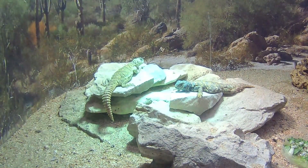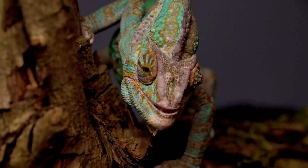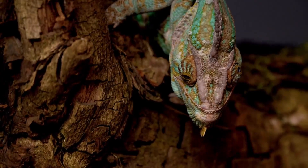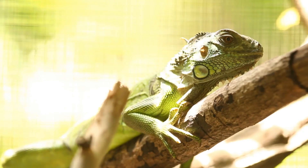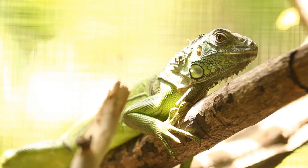Male iguanas have very large dewlaps under their chins. These prominent dewlaps are large flaps of skin meant to look scary and impressive, setting alpha males apart from the rest. Male iguanas with larger dewlaps typically attract more females during mating season. Female iguanas, on the other hand, have very small dewlaps — sometimes these dewlaps are not even present, particularly on very small or young females.